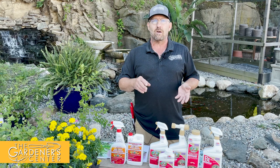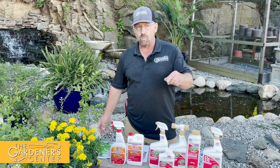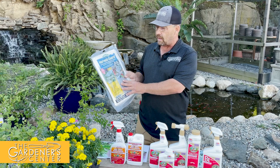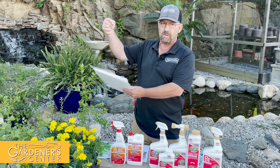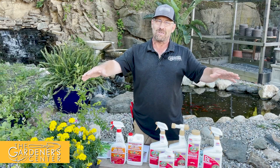So white cabbage butterflies are controlled with BT or Captain Jack's. A good way to prevent them on collards, cabbage, and broccoli is to use these harvest guard sheets — you can cover the plants up to prevent the butterflies from even getting in there. But don't cover them up if you already have caterpillars, because then you're just locking them in a room with an all-you-can-eat buffet.